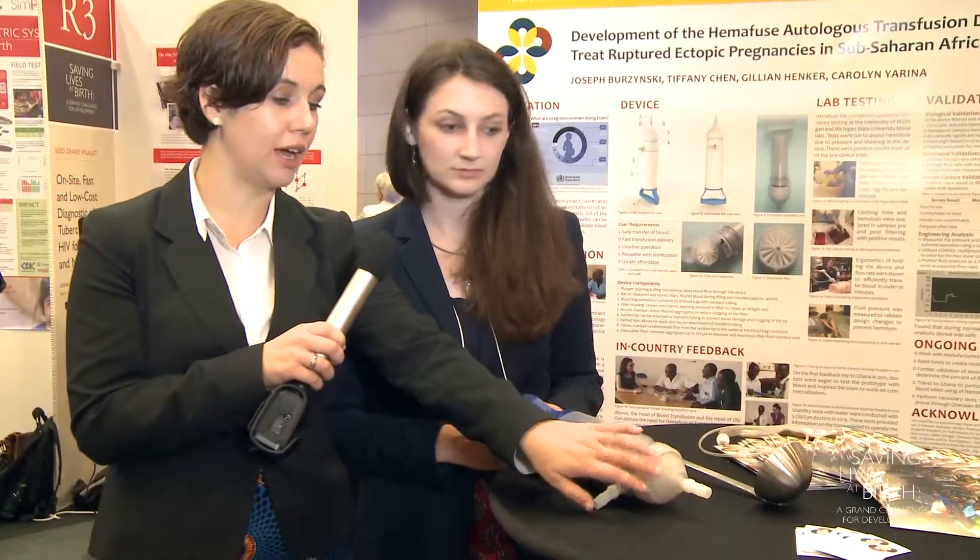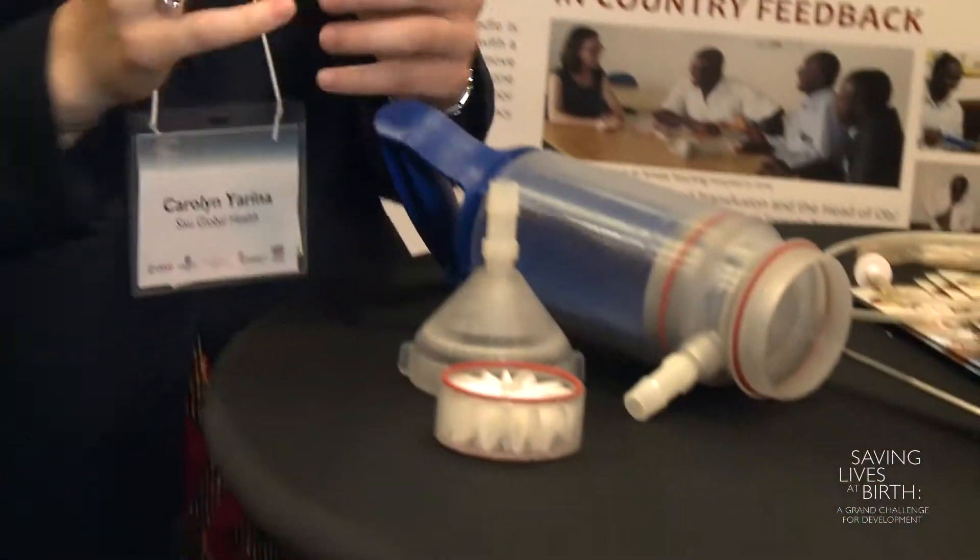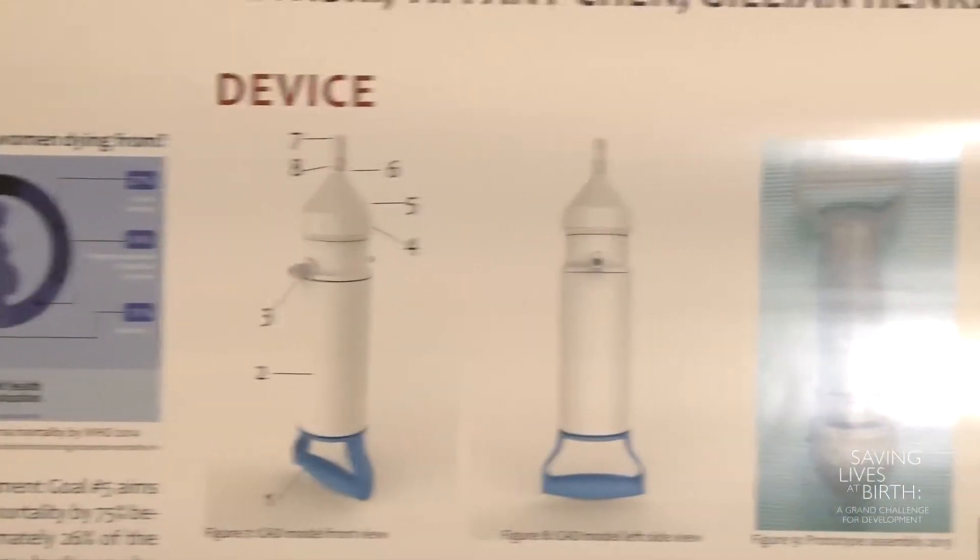It also contains a filter that filters out all bone particulates, clots of that sort, and holds them in the reservoir here so that you don't have issues of having extra things going into the blood bag and into the citrate there.